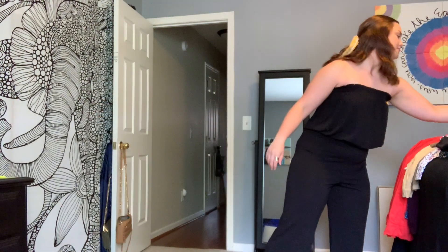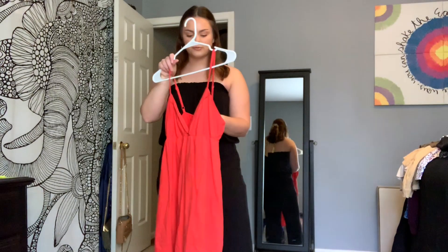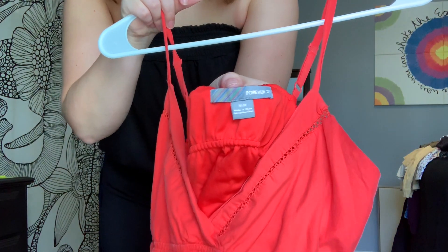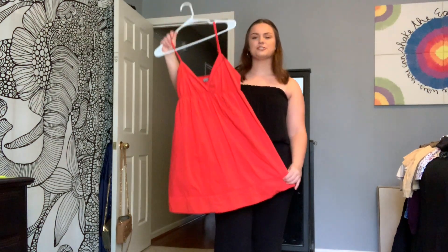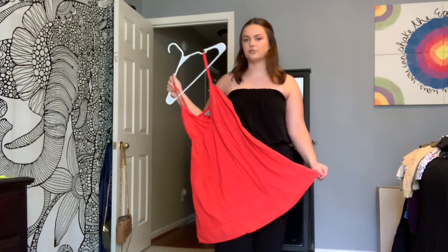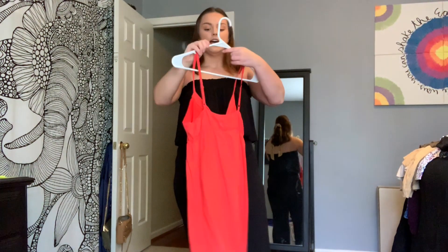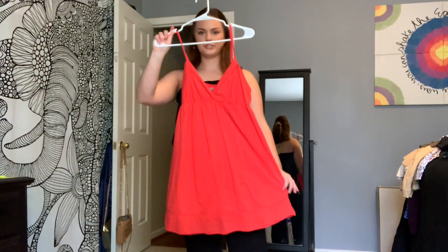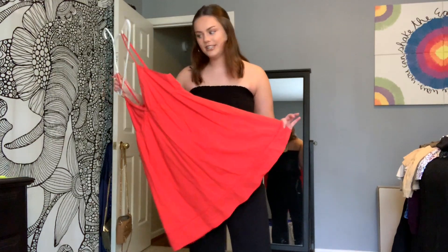Next we have this beautiful sundress. It's actually from Forever 21 but it has a super old tag — like look at this, that's insane. I'm pretty sure dresses are the same price as shirts, so $3.99 for this beautiful dress. I feel like you could wear it without a bra if you wanted to. It's a beautiful red color, perfect for summer. $3.99 — you can't go wrong.